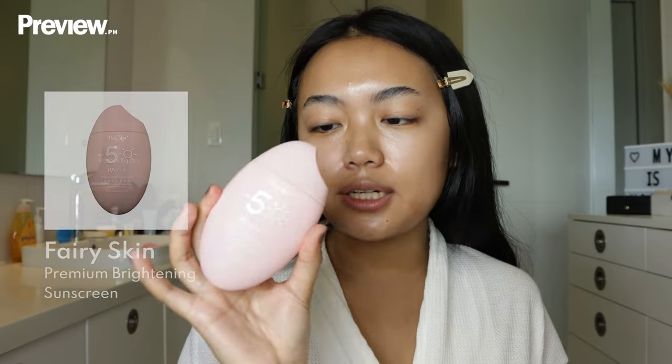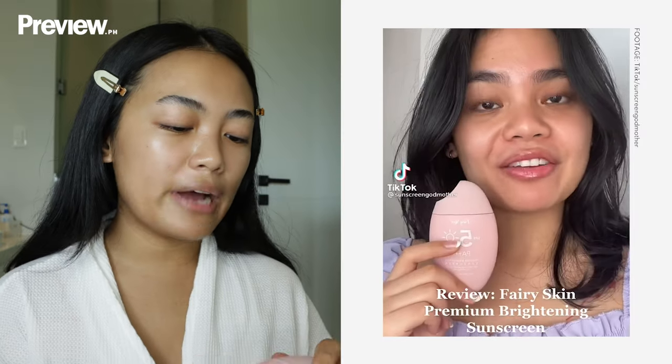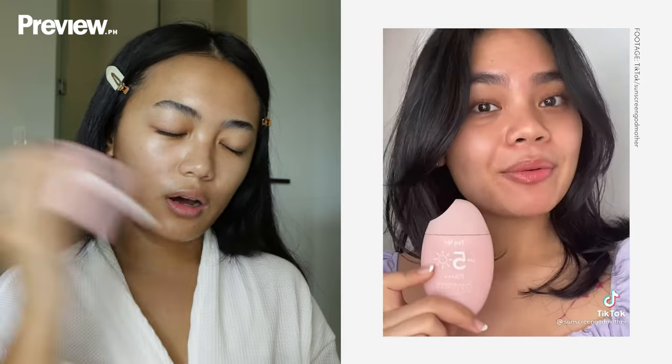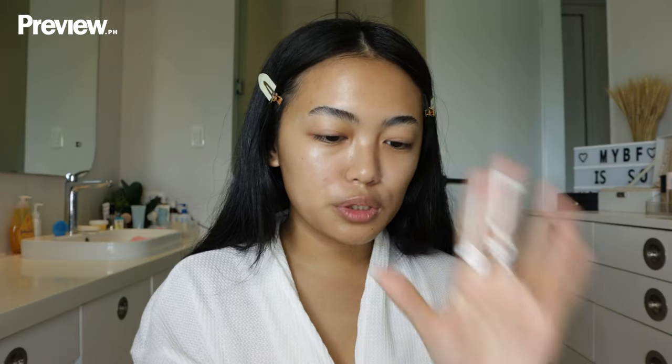Now I'm going in with my Fairy Skin Brightening Sunscreen. This is super viral right now on TikTok and it's worth the hype — I'm not getting paid to say this, but I really like it. Two-finger rule. This also works as a good primer for makeup, so you won't need to keep layering another primer.